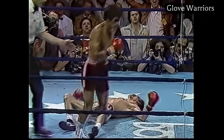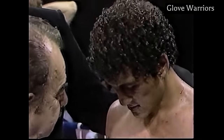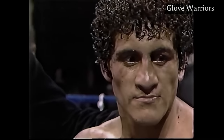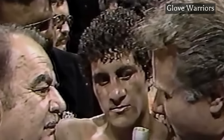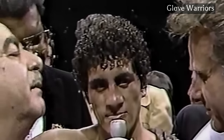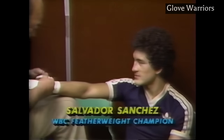The right hand puts Caudell down. One judge scored it 145 to 144 for Caudell — one of the worst scoring decisions seen. A judge, who must have been a close relative of Caudell, scored the fight for Caudell. Thankfully, the other judges had it wide to Sanchez. There's no doubt that Sanchez dominates his division — he is indeed a big little man in the sport of boxing, perhaps pound for pound the greatest boxer around today.